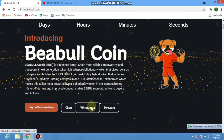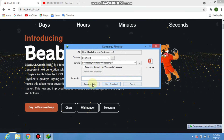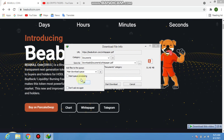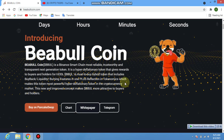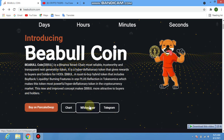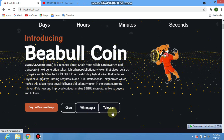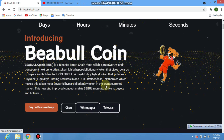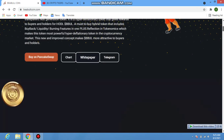Go back to the main page and click on the white paper icon. You can check and download the white paper from Google Play Store or Google Chrome. You can also join the Telegram group on mobile to get the latest updates from the team.